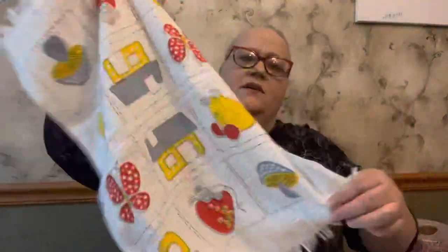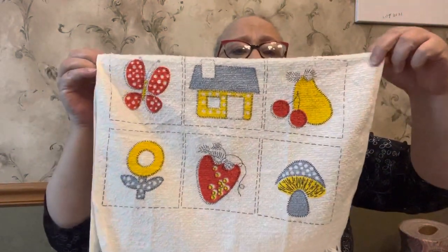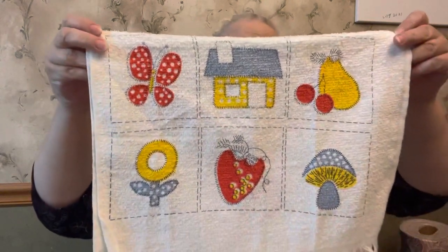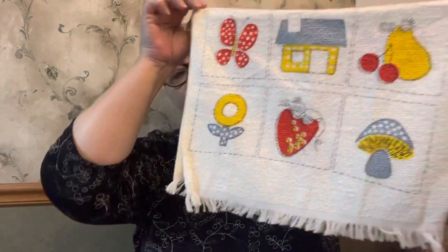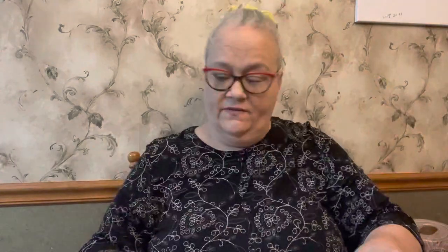This one still has the tags on it too. I've got several of these — let's see, there are nine of them. They're just this little towel with the butterfly, the house, the cherries with the pear, a flower, a strawberry, and a mushroom — the exact same thing on both sides. All nine of them are exactly like this and none of them have ever been used, so those are really nice.